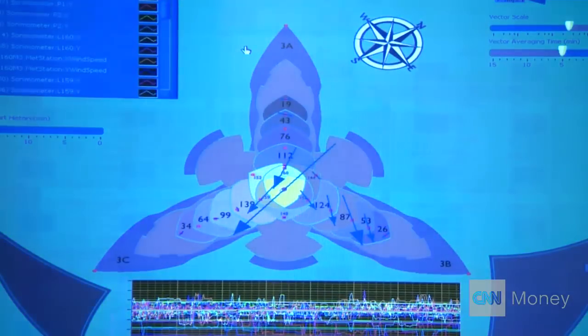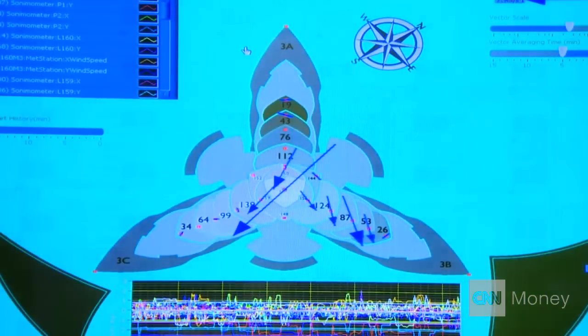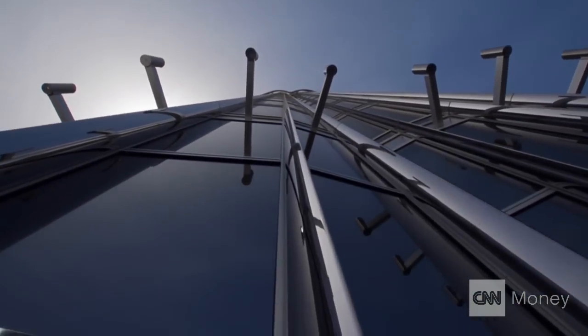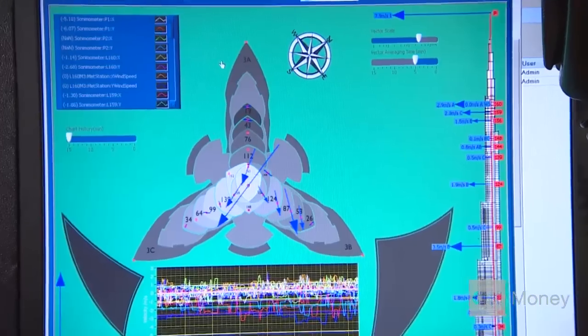On a windy day, the top of the tower can move up to six feet in either direction, and the base is designed to shift in the event of an earthquake. Do you get a little nervous when there's an earthquake? I used to, but now I trust it so much — because recently, last week, we had quite a good movement in town.